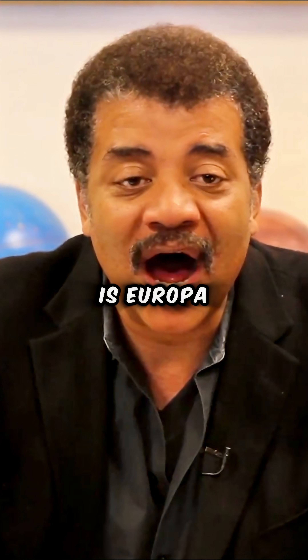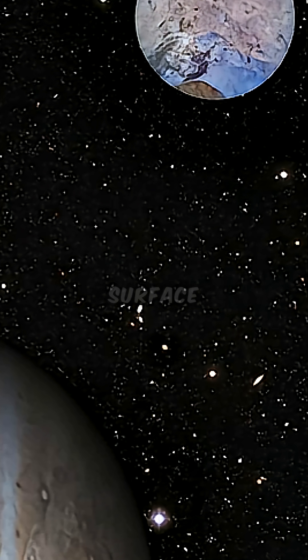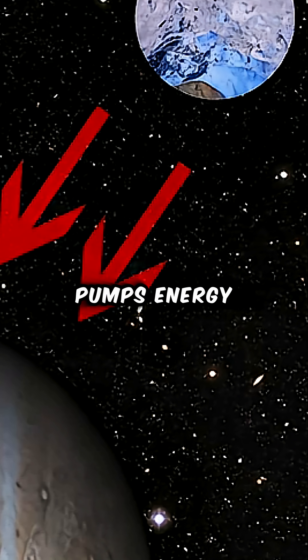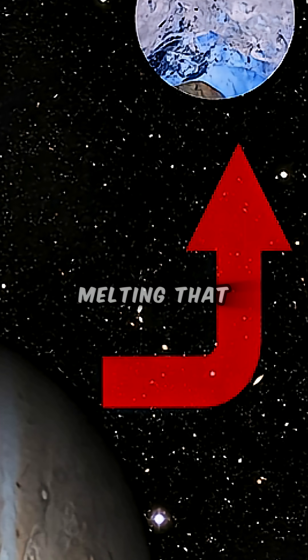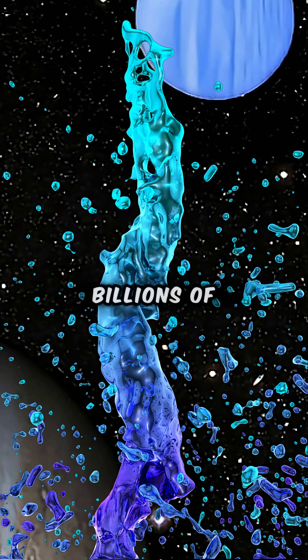My favorite is Europa. Europa is one of the moons of Jupiter. It's icy on the surface, but the stress from Jupiter's gravity pumps energy into Europa, melting that ice. So there's an ocean of liquid water. It's been liquid for billions of years.